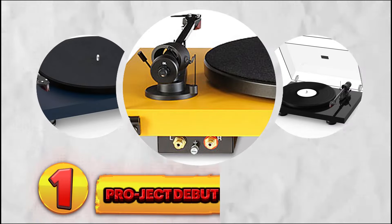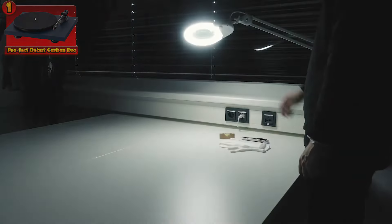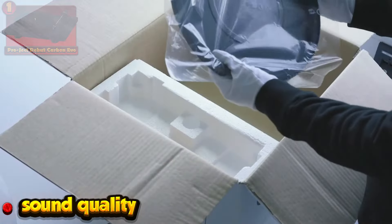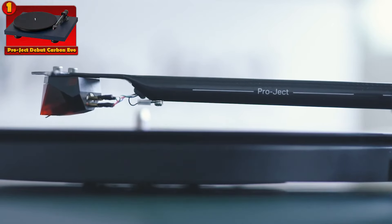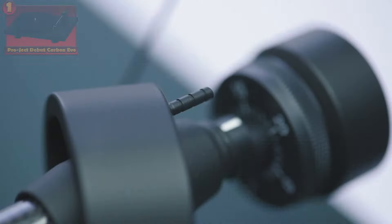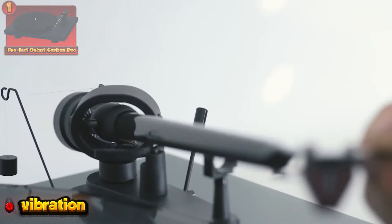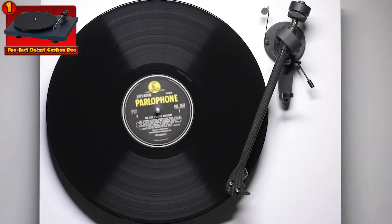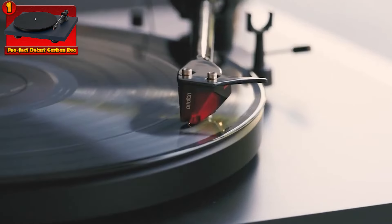Number 1: the Project Debut Carbon Evo. First up, we have the Project Debut Carbon Evo — a standout among turntables, renowned for its exceptional sound quality. This model boasts a pre-mounted cartridge, ensuring convenience and precision in setup. Its belt drive operation guarantees smooth playback, minimizing vibration for optimal audio performance. Beyond its impressive functionality, the Debut Carbon Evo stands out with its stylish design, marrying form with function seamlessly.